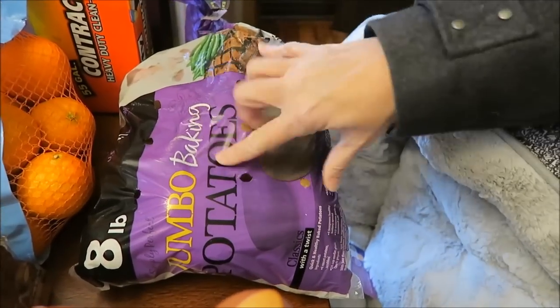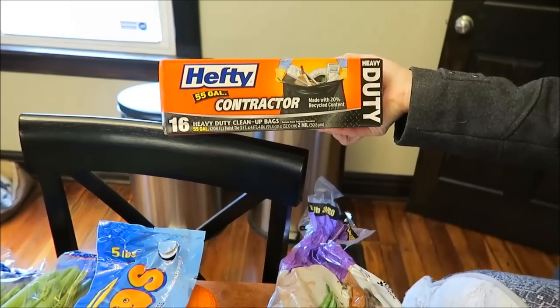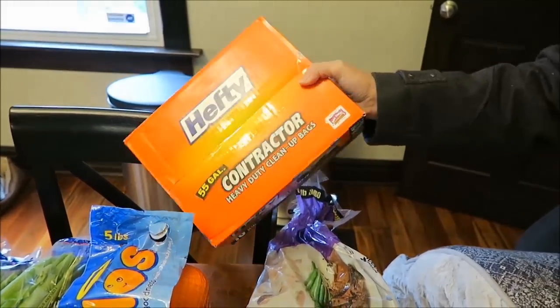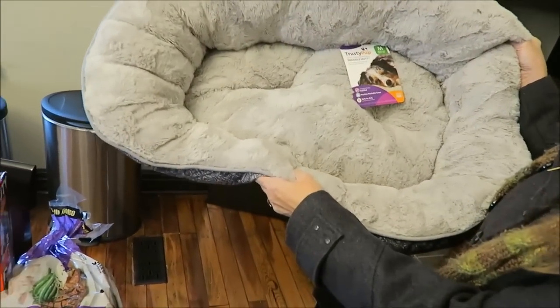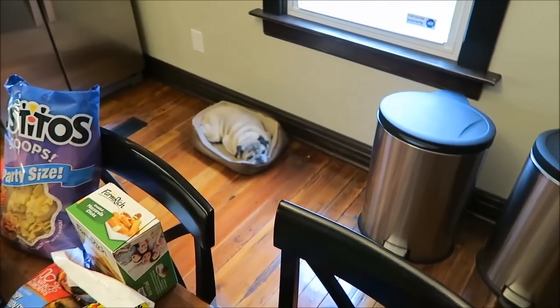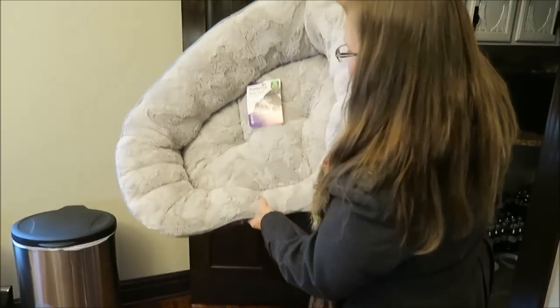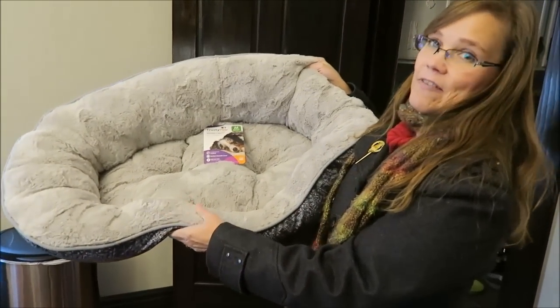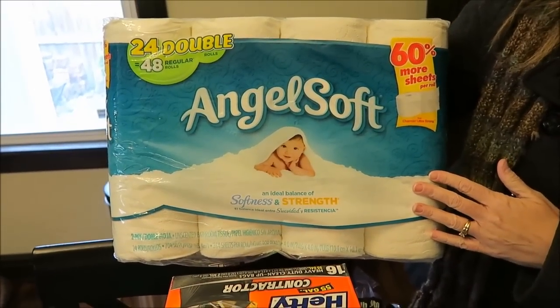And then jumbo baking potatoes. We bought some contractor bags because we really like using these bags on Christmas morning to put the paper in. And then lastly, I can't wait for this — we bought Guido a great big bed for the bedroom. He has a small one but this is the medium sized bed. It's called a Trusty Pup and it is very, very soft. And I almost forgot — we bought a big thing of Angel Soft toilet paper.